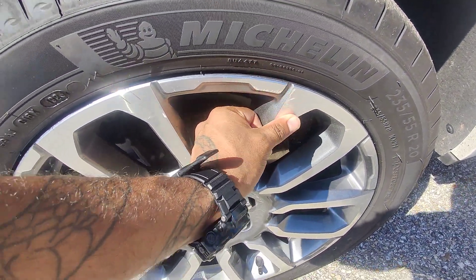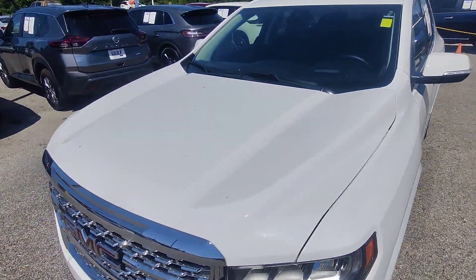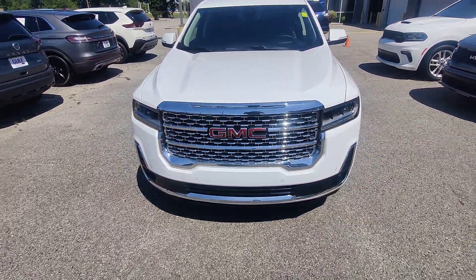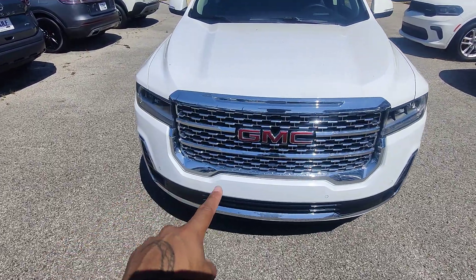No cracks in the windshield, no scuffs, bumps, or bruises on the front of the hood. Here in the front we've got triple LEDs on both sides, all-chrome front bumper, and we have all of our sensors right down here as well.